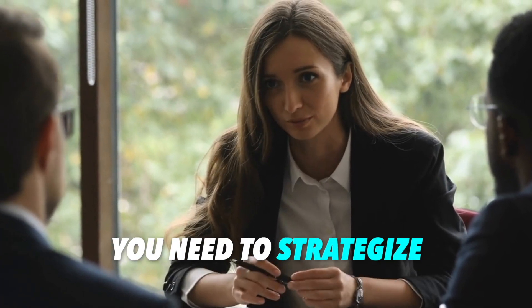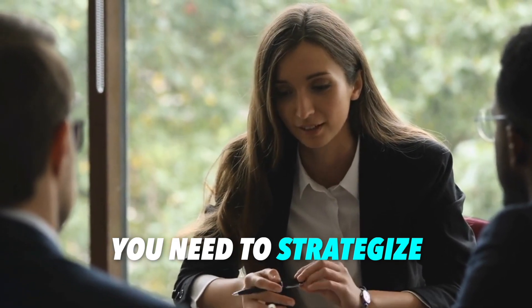But that doesn't mean it is not attainable and your homeownership goal is out of reach. This means, as a buyer, you need to strategize a bit more to make your homeownership dream a reality. So let's take a look at what strategies you can do.